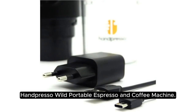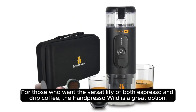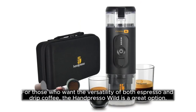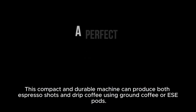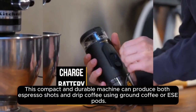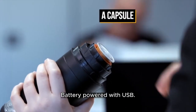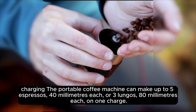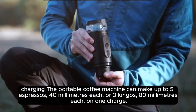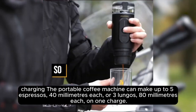For those who want the versatility of both espresso and drip coffee, the Hand Press A Wild is a great option. This compact and durable machine can produce both espresso shots and drip coffee using ground coffee or ESE pods, powered via USB charging. The portable coffee machine can make up to 5 espressos at 40ml each, or 3 lungos at 80ml each, on one charge.